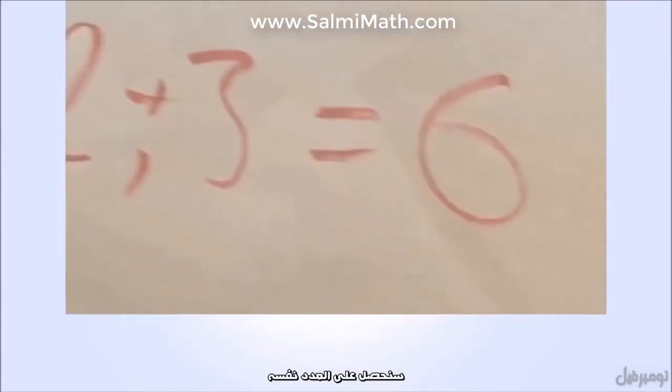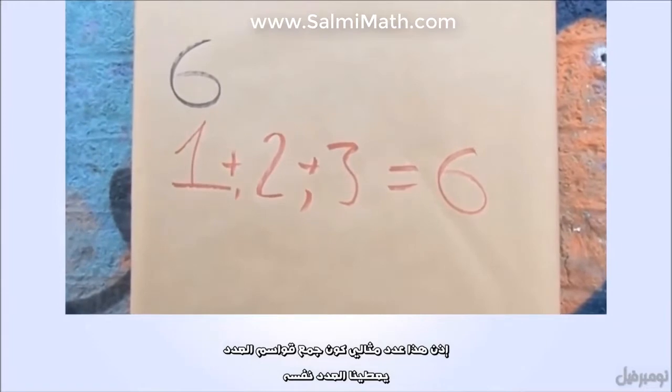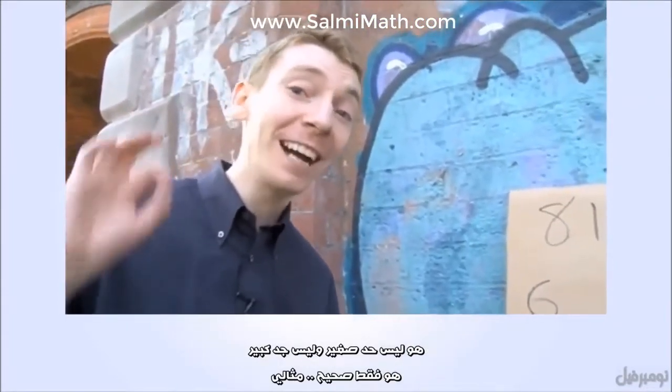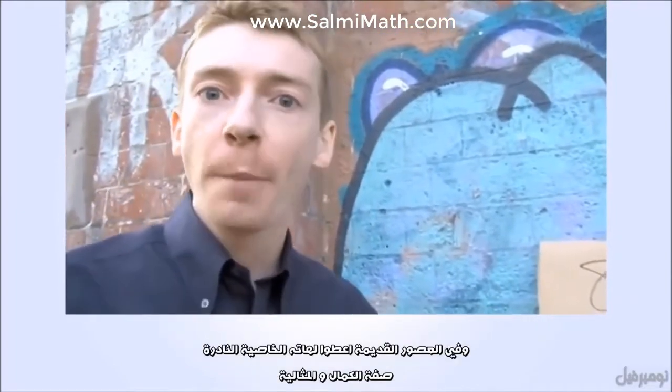We get the number itself. So this is a perfect number because the divisors add up to the number itself. It's not too small and it's not too big — it's just right, it's perfect. And in antiquity they were given this rare perfect property.